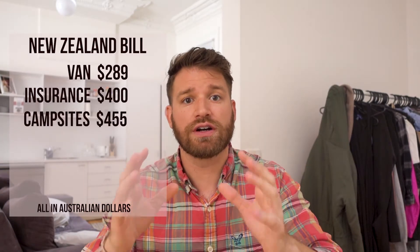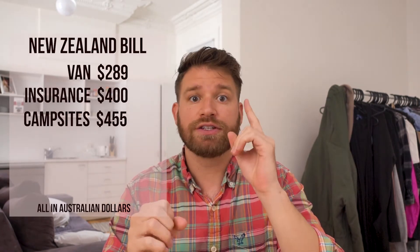We spent a total of $455 on campsites over the nine days, plus one night at the Juicy Snooze right before we took off at the airport early in the morning.